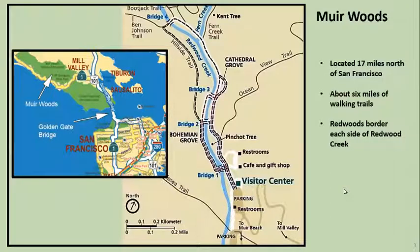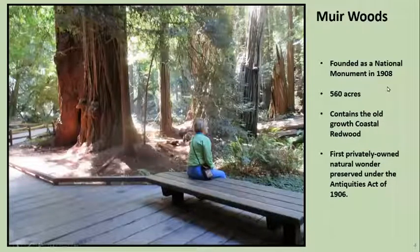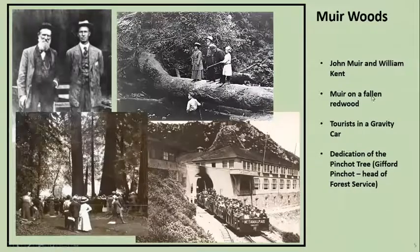Really a beautiful place and a great place to see redwood trees. This was founded as a national monument in 1908, about 550-560 acres, and contains old growth redwood trees which are one form of sequoia. There are like three forms of sequoia: the big sequoias we'll look at later, redwoods, and then some tiny sequoias left in China. First this was a privately owned area and then it was preserved under the Antiquities Act. John Muir and William Kent were instrumental in doing that.